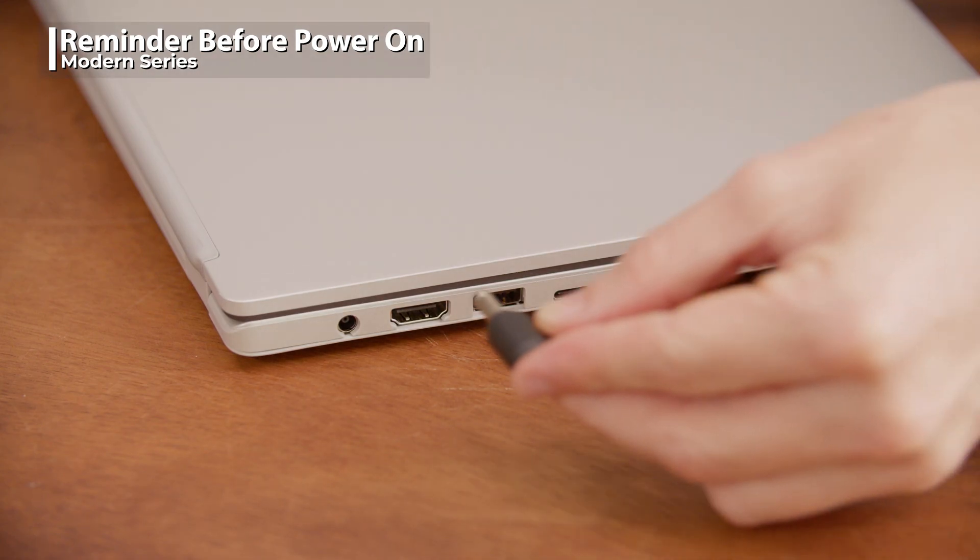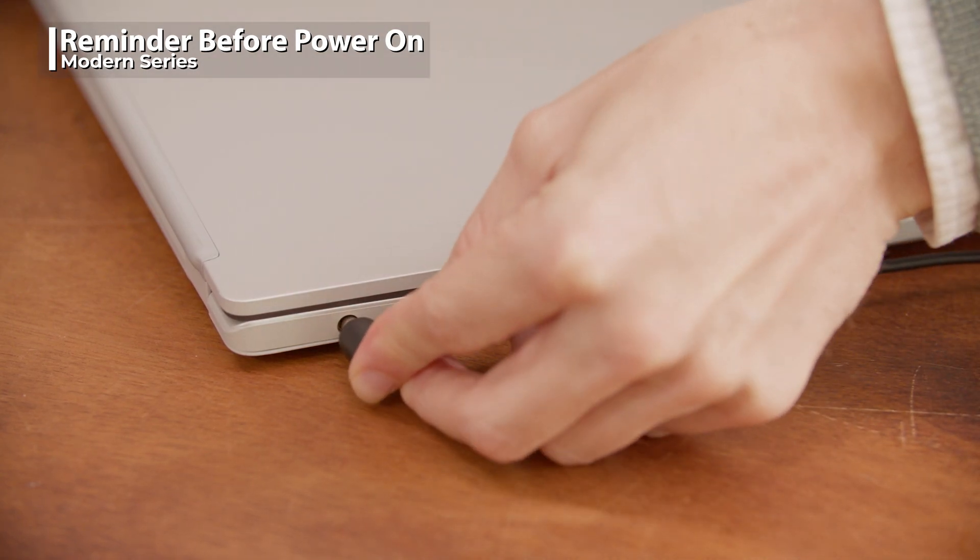Be advised the power bank should be 65 watts or above so your laptop can charge correctly. Just a reminder: before turning on your laptop, connect to the adapter first to disable the factory shipping mode, which prevents the power from being turned on accidentally during transportation.